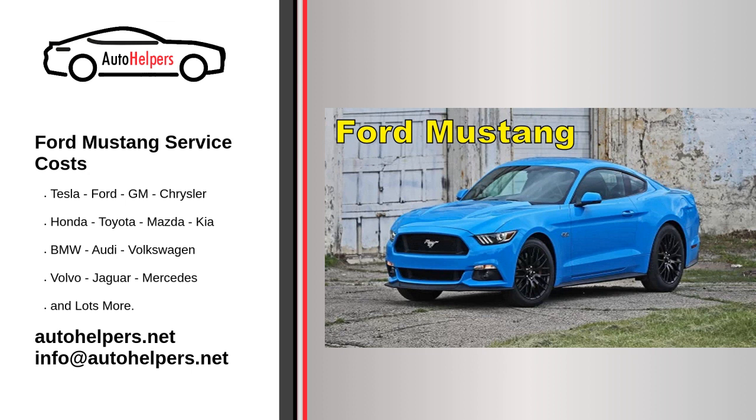Regular maintenance intervals. Oil changes: Ford typically recommends changing the engine oil every 7,500 to 10,000 miles or every 6 to 12 months, depending on your driving habits and the type of oil used. Tire rotation: Rotate the tires approximately every 6,000 to 8,000 miles to ensure even wear and extend tire life.